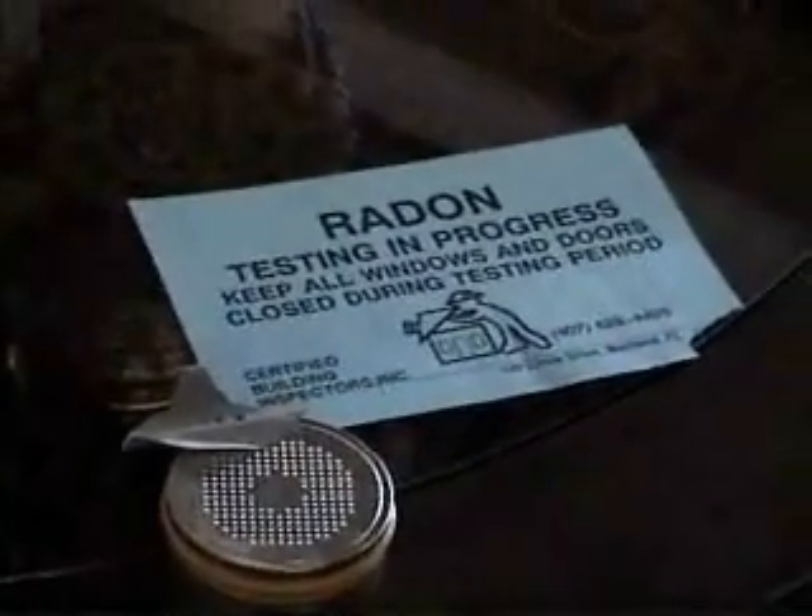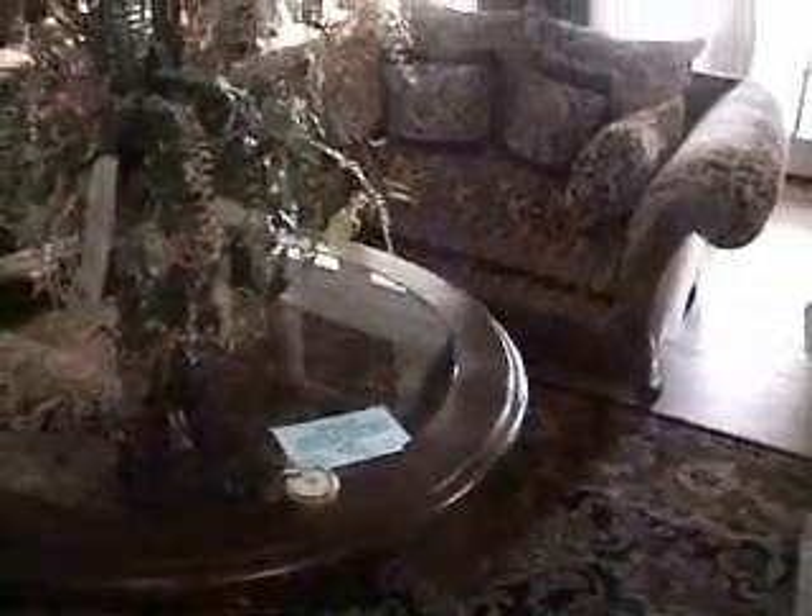Come back 48 hours later, pick this up, and then take it to a testing center. We send them off to a registered lab and they read them and send us the results, and we send them to you as soon as we get them.